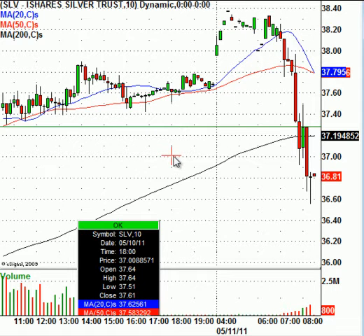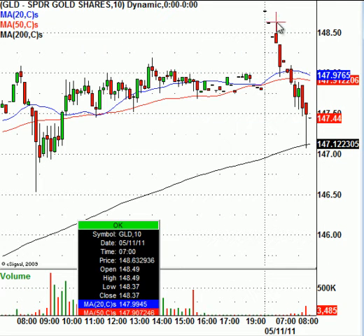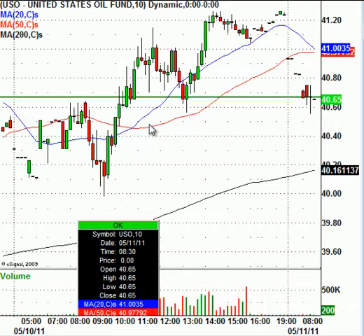SLV is coming down a little bit — had a very nice move yesterday, closed at $37.52, today trading right around $36.79. GLD has trickled down as well — yesterday closed at $147.90, today right around $147.44. The USO is trading right now at $40.65, and yesterday it closed at $41.08. A stronger dollar brings down commodities, brings down stock market indexes, and everything else.